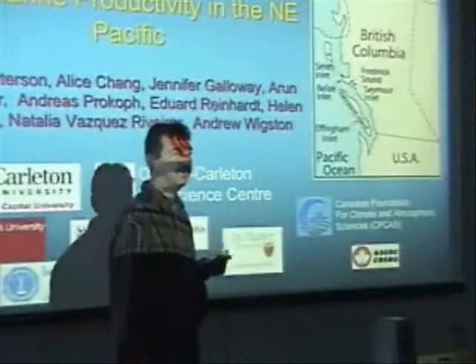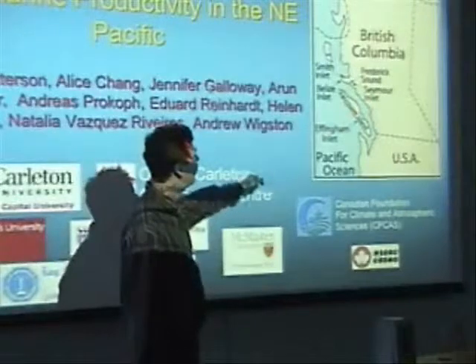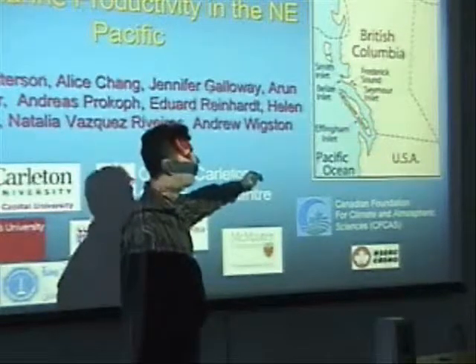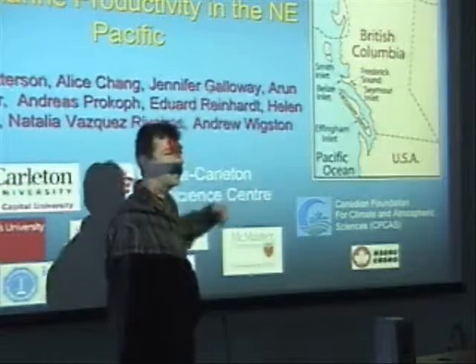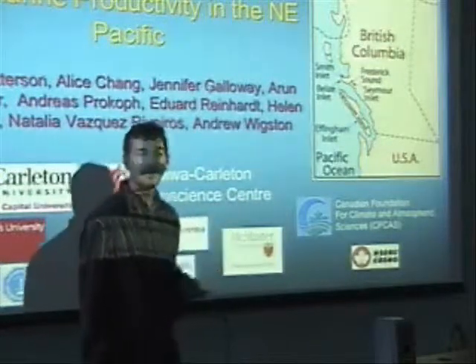We'll be looking at places that are in two very different oceanographic regimes. Ahousat Midland is in an upwelling zone where waters are influenced by the open ocean, whereas the areas further north are more restricted and influenced more by continental type processes.